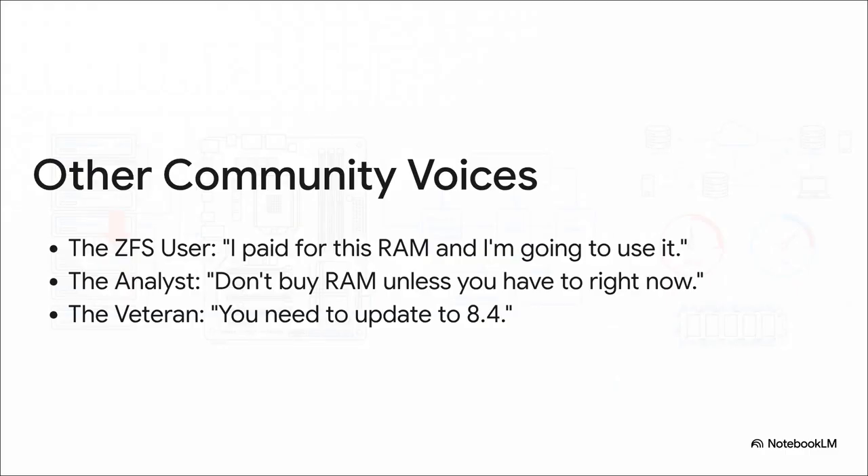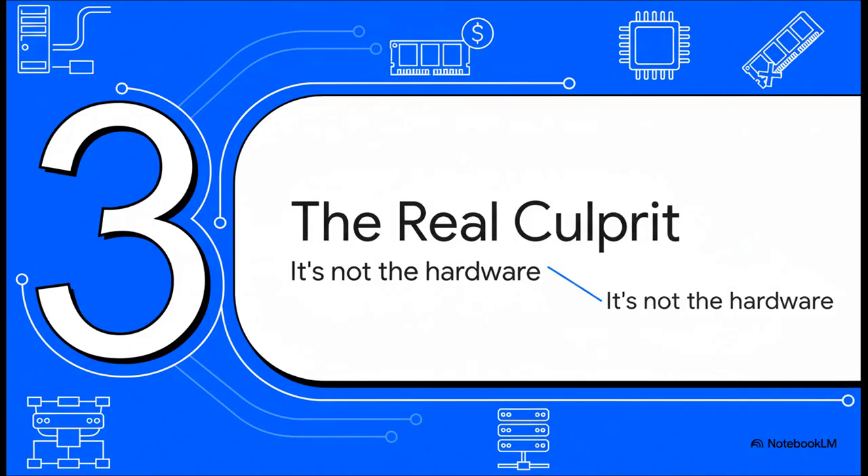And the advice just kept on coming. You had the ZFS user — that's a popular file system — with an energy I honestly aspire to have. You had the market analyst warning about insane RAM prices. And then there's my favorite: the cryptic veteran who just drops a random version number and then vanishes into digital mist. It's all part of the home lab experience. So after sifting through all this advice — the good, the bad, and the cryptic — a much clearer picture started to form. And that brings us to the real culprit.